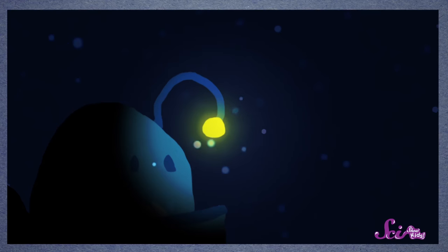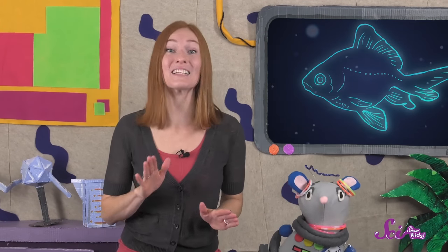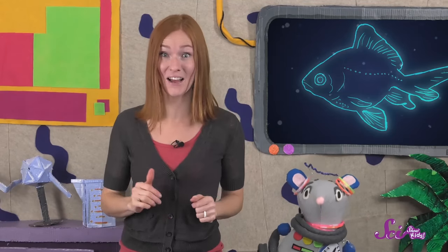But not for the anglerfish! On top of its head, the anglerfish has a tiny lure that lights up to attract nearby fish. It's a pretty unique way to catch a meal! Sometimes an anglerfish will even catch and eat something twice its size!